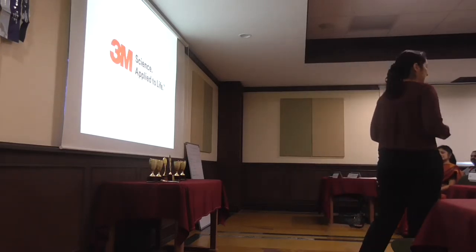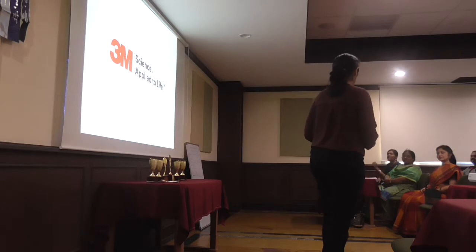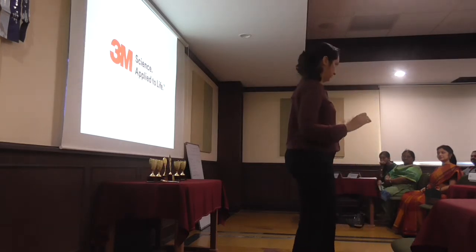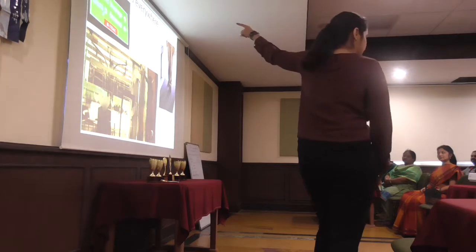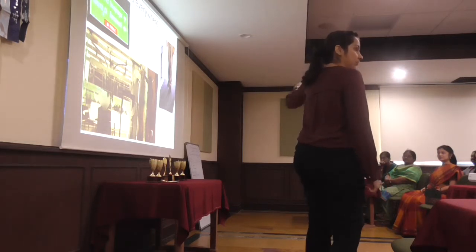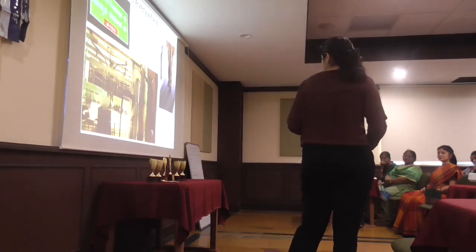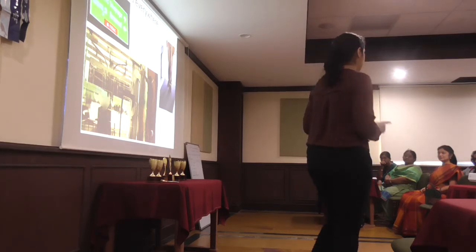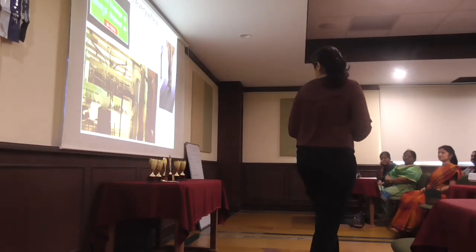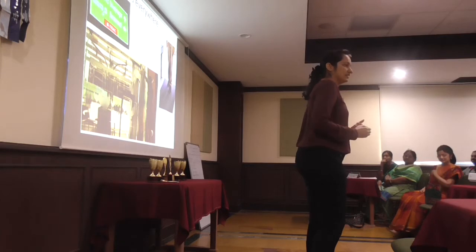3M applies science to life. Believe it or not, each and every one of you use a 3M product, technology or process every single day. Whether you're driving to work, these boards are made through 3M technology. Whether you're entering the office, you're probably stepping onto a 3M mat. And even if you're taking your family to Phoenix Mall in Chennai, you don't know it, but there is 3M safety film applied on all the glass doors. Interesting, right? How many of you knew that? 3M has been creating these small products that add to so many different products in ways that we've never noticed before.